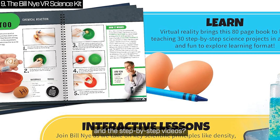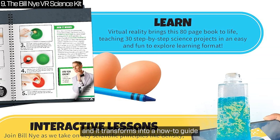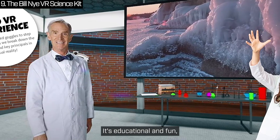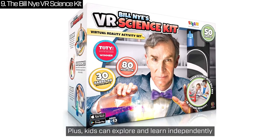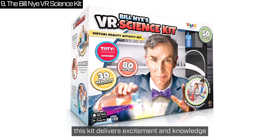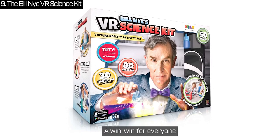The step-by-step videos are total lifesavers — just scan a page and it transforms into a how-to guide right before their eyes. It's educational and fun, so you won't feel guilty about the screen time. Plus, kids can explore and learn independently. Whether they're budding scientists or just curious, this kit delivers excitement and knowledge wrapped into one unforgettable package. A win-win for everyone.